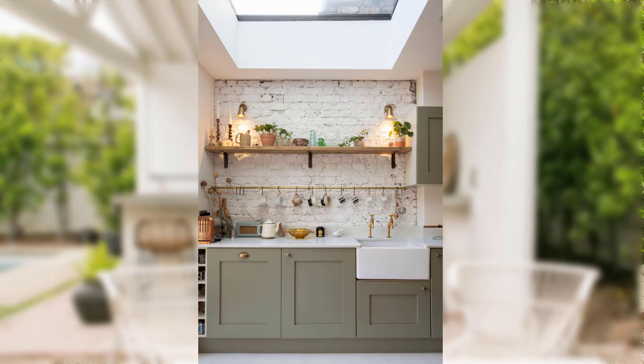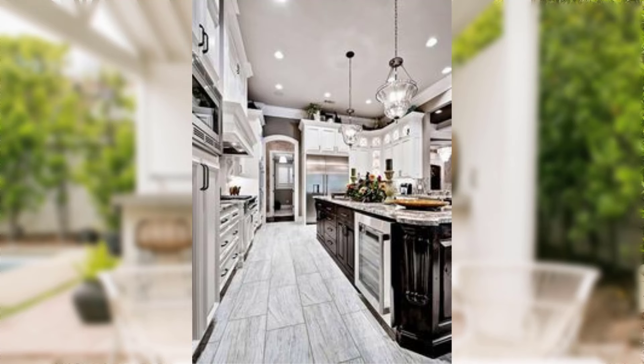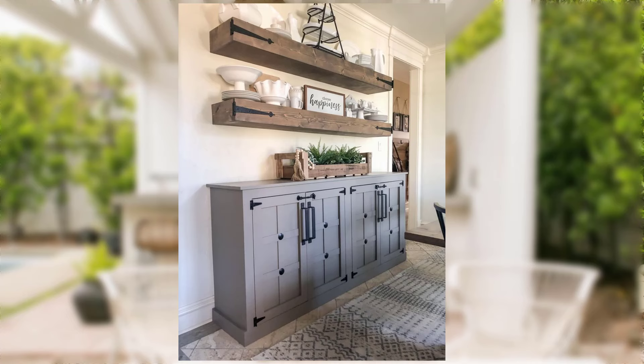Tip number six: thrift store treasures. Thrift stores are a gold mine for budget decorators. Look for unique and vintage items that can become statement pieces in your home. Whether it's a vintage mirror, an old lamp, or a quirky vase, these pieces can add charm to your space without breaking the bank.